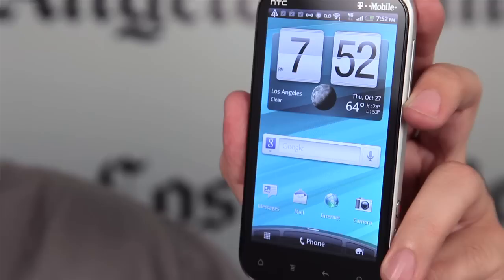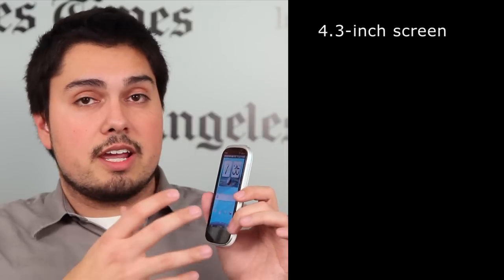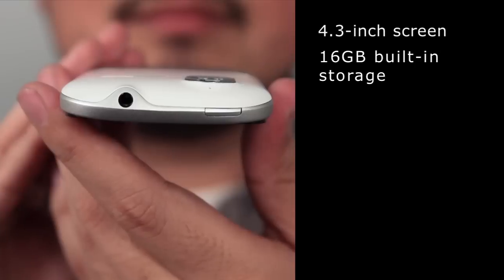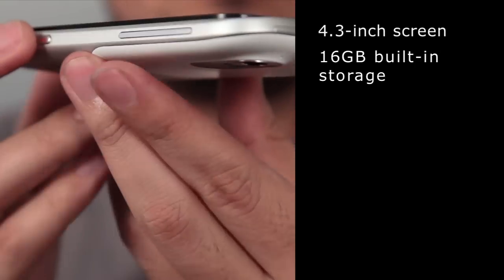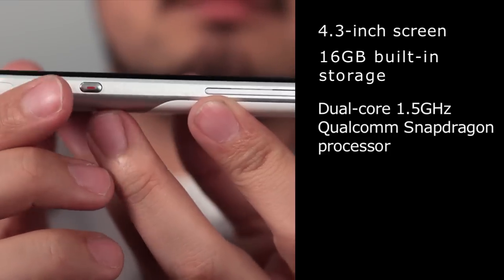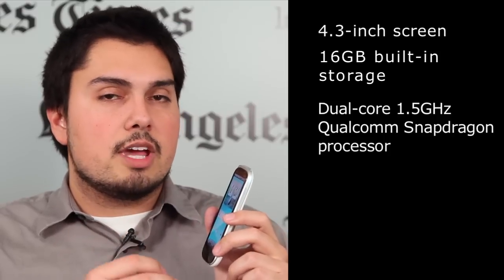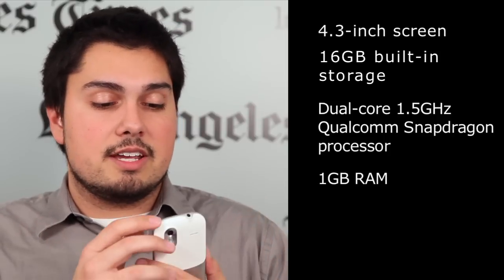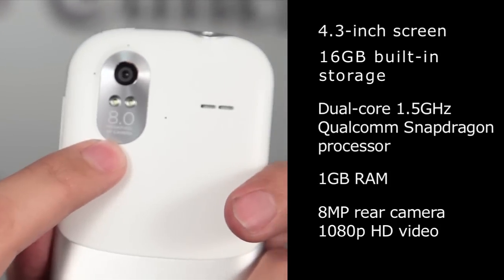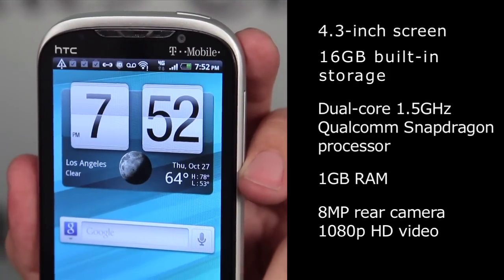Let's take a look at specs. We have a 4.3-inch touchscreen — it's big, bright, and looks great. We have 16 gigabytes of built-in storage with a micro SD card slot that can accommodate up to 32 extra gigabytes. We have a 1.5 gigahertz Qualcomm Snapdragon processor — zippy, works well. We have a gig of RAM, which is a lot and very nice. We have an 8 megapixel camera in the rear which shoots up to 1080p full HD video, and a 2 megapixel camera on the front for video chat.